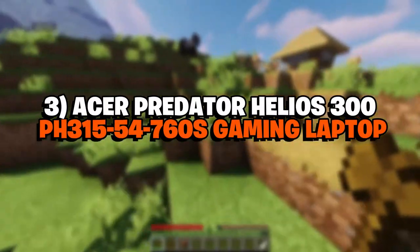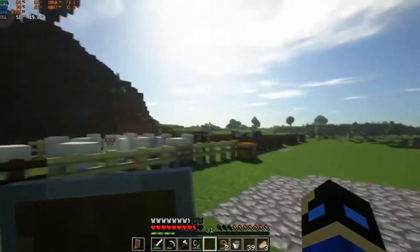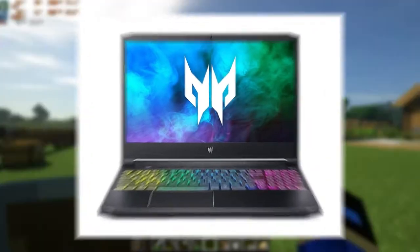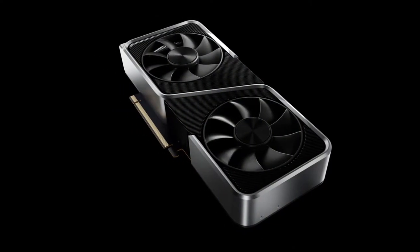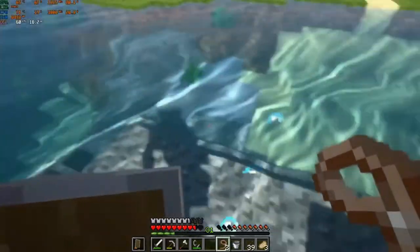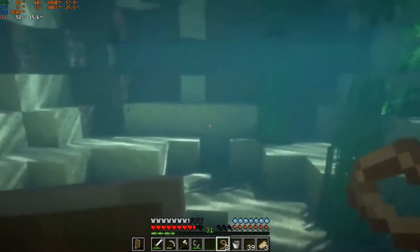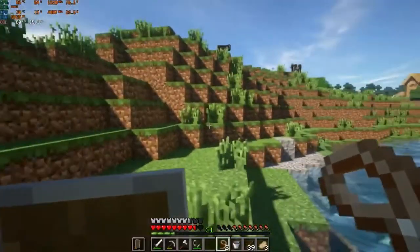Number 3: Acer Predator Helios 300 PH315-54. The Predator series from Acer is targeted toward hardcore gamers who need outstanding performance in a mobile form factor. The Helios 300 executes this idea at great value. With this laptop, you get a beastly NVIDIA RTX 3060 graphics card and a robust i7-11800H — definitely on the higher side than Minecraft's recommended specs. Still, if you want to add shaders, stream, or record your gameplay, you can manage them reasonably well. The Helios 300 also features a 144Hz refresh rate for a smooth visual experience.